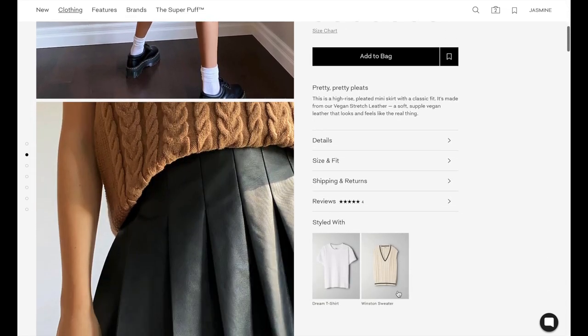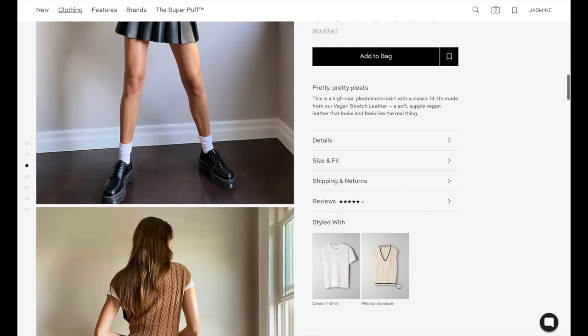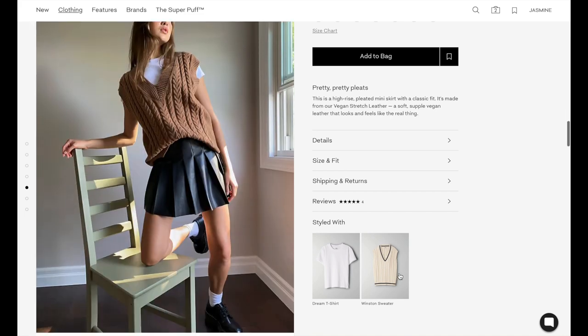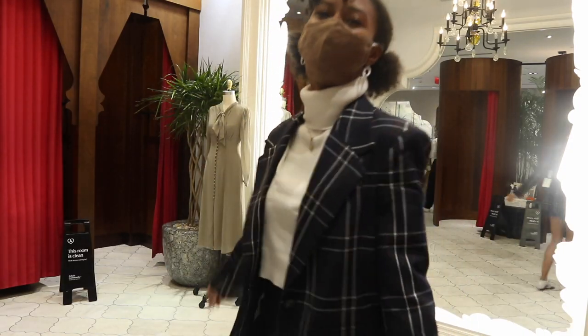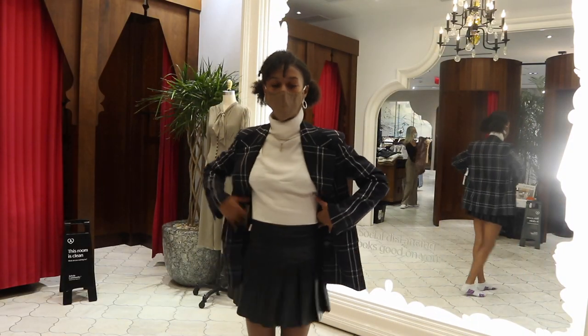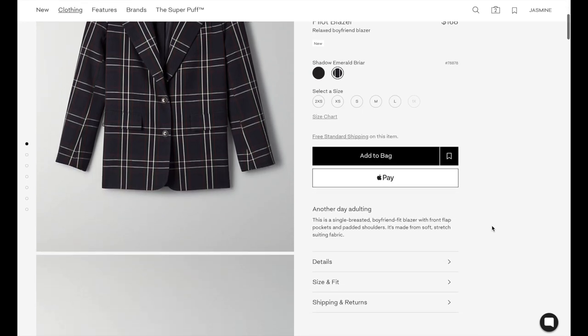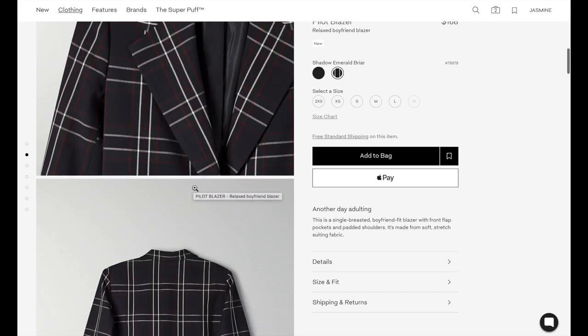So cute, so trendy. The olive skirt is made out of the vegan leather — super soft. It is a bit of a shorter skirt, so if you're looking for something a little longer I'd stick to the Wilfred or the Babaton plaid skirt, which is quite a bit longer. Here's the blazer just in case it's something you were wanting to pick up. So preppy, so cute — one of my favorites.